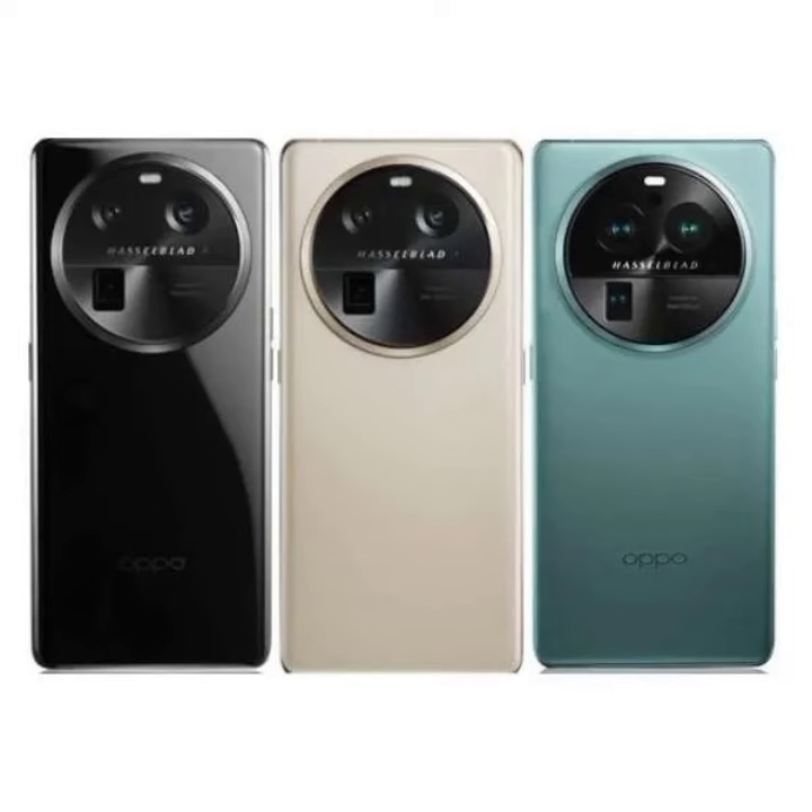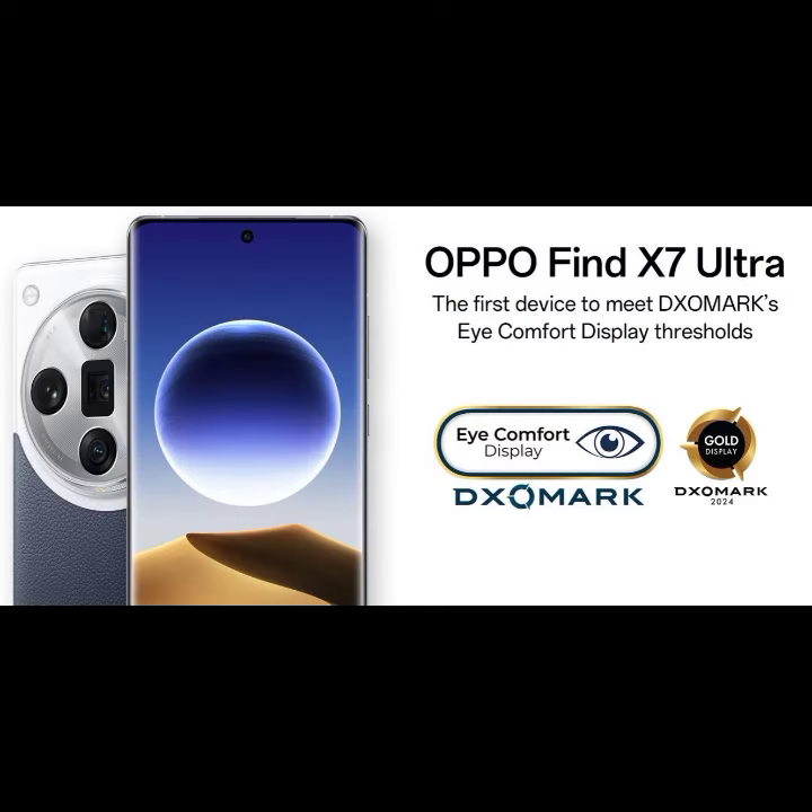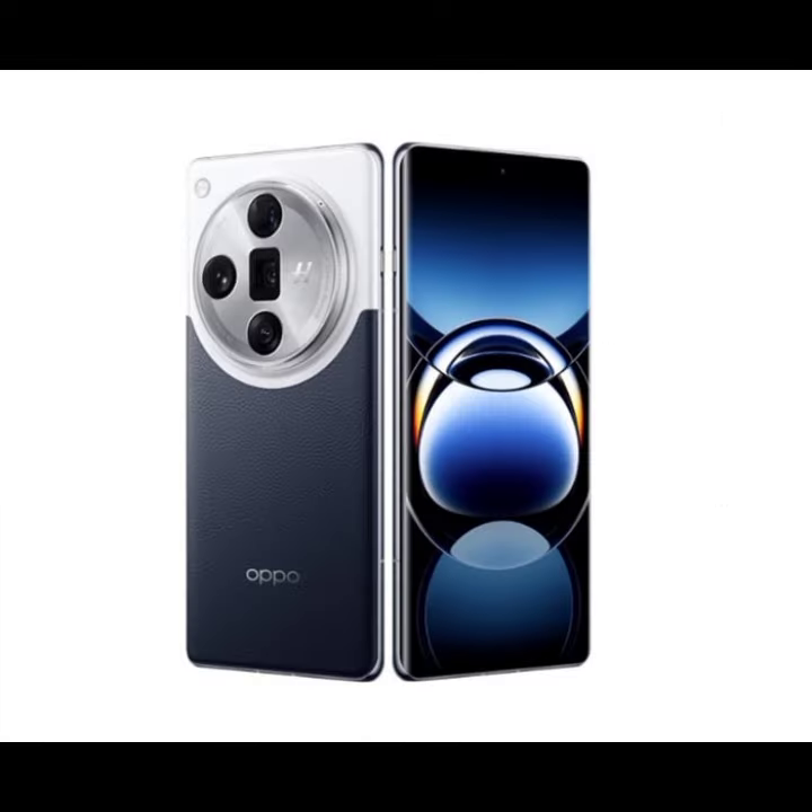Welcome to my channel. The DxOMark iComfort Display Label is only awarded to screens that meet four requirements set by DxOMark's expert engineering team.